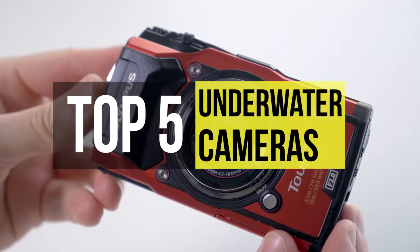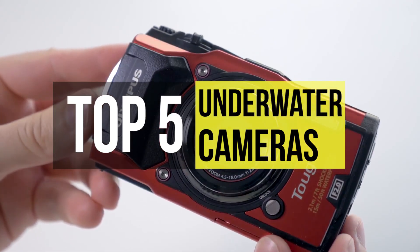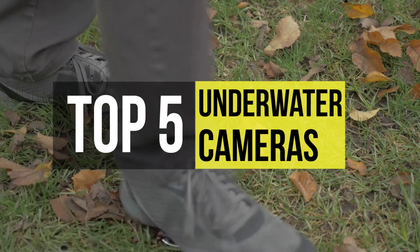There is a stunning world underneath the world's oceans and underwater cameras allow us to capture that forever. These are the best underwater cameras on the market.